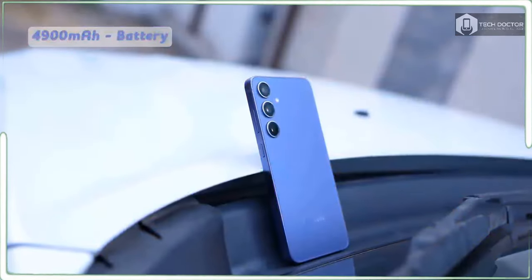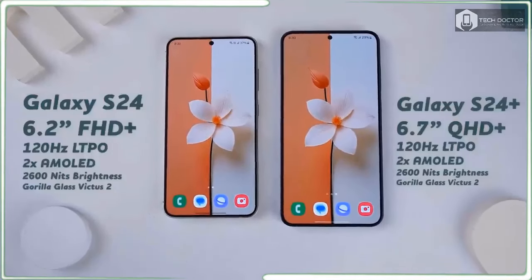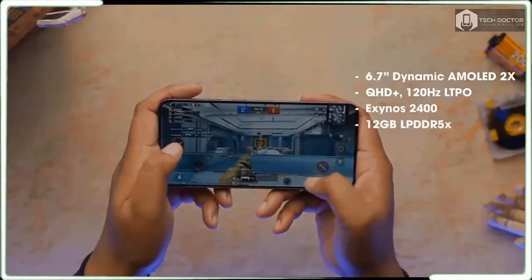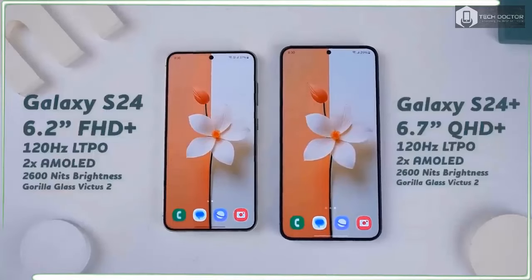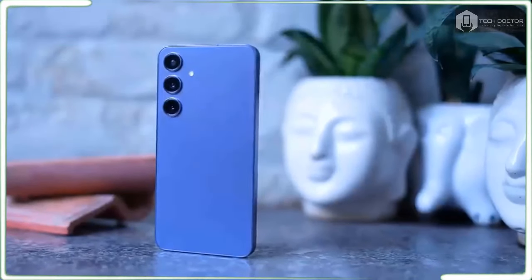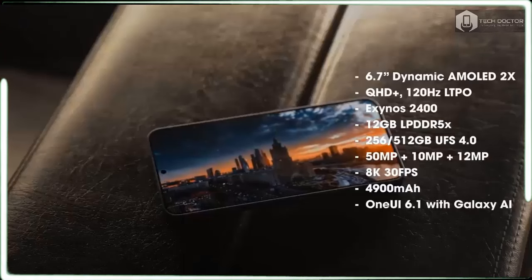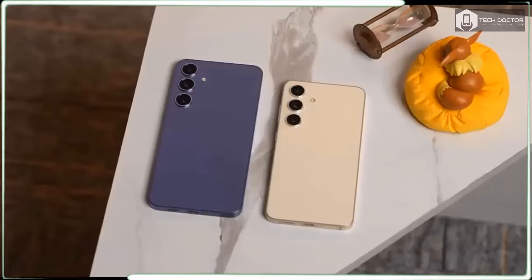The Snapdragon 8 Gen 3 deserves much of the credit, especially when you see similar improvements across other Galaxy S24 models over their predecessors. The Galaxy S24's battery test result can't match the times of the iPhone 15 Pro Max at 14 hours and 2 minutes or the iPhone 15 Plus at 14 hours and 14 minutes, as those larger phones can pack in bigger batteries. The Galaxy S24 did outlast Apple's more compact models, beating both the iPhone 15 at 11 hours and 5 minutes and the iPhone 15 Pro at 10 hours and 53 minutes.